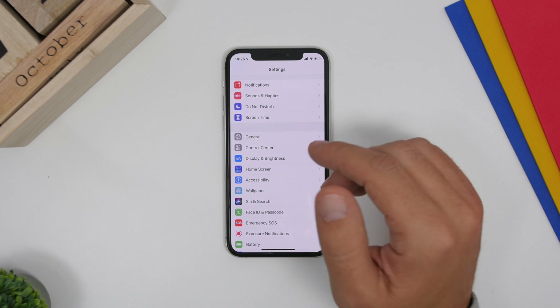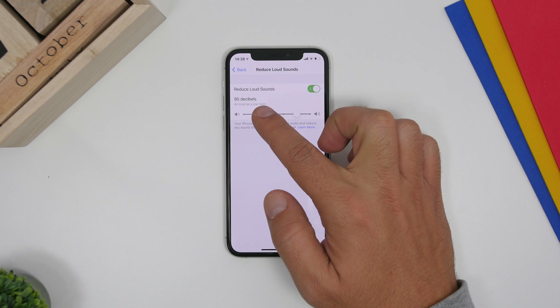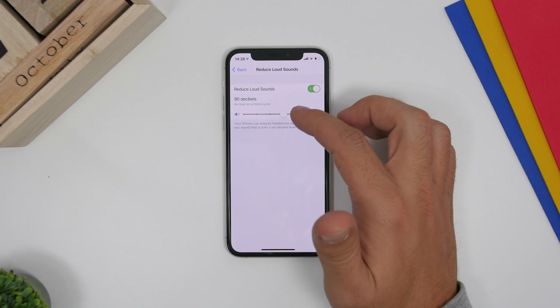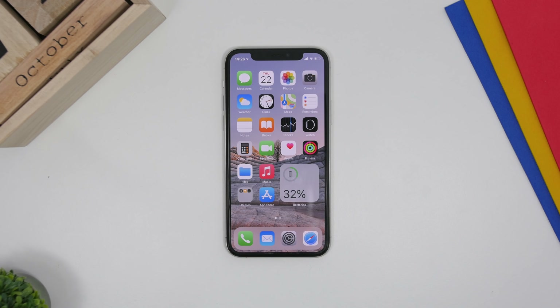Last but not least, there's a new option under Sounds and Haptics called Headphone Audio. This will reduce loud sounds from your headphones when enabled. You can set the reduction amount using a slider — it shows the decibels and gives a description of how loud the sound is at the level you've chosen. Make sure you enable it and set it with the slider.